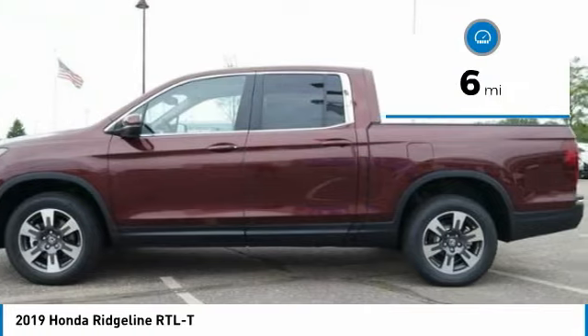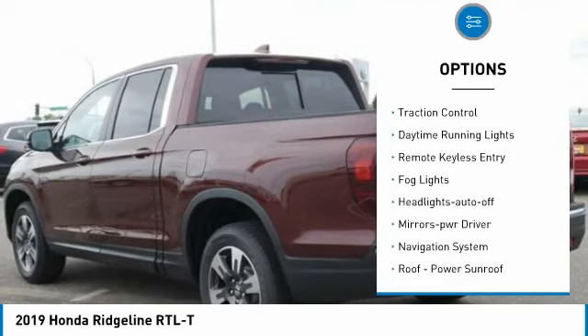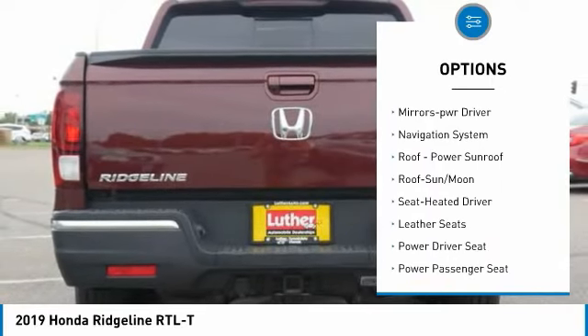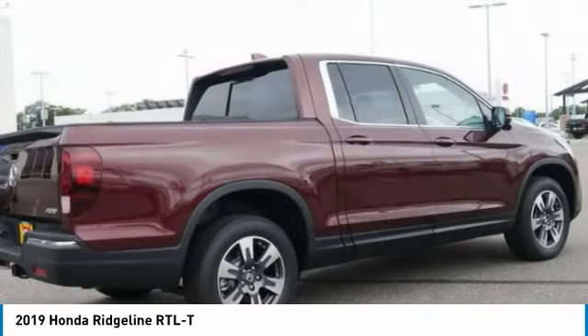Here are some of this vehicle's great options: towing package, all-wheel drive, bed liner, heated side mirrors, traction control, daytime running lights, remote keyless entry, fog lights, headlights auto off, mirror memory.